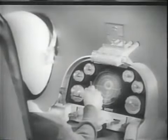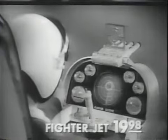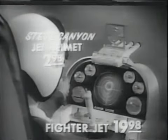Flying in Ideal's electronic fighter jet is like flying a real jet fighter. You work the throttle, indicators, radar scope, and warning light. You control six moving targets. Fire four rocket guns. Buy Ideal's fighter jet wherever good toys are sold.